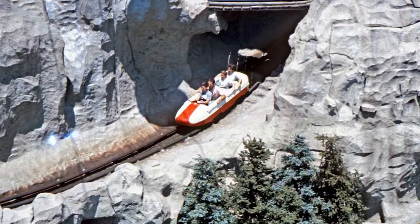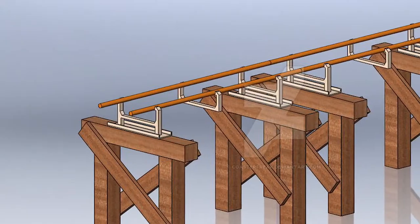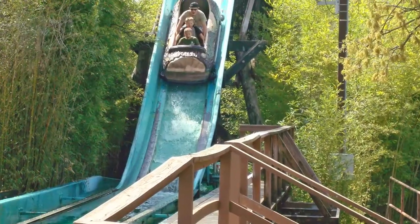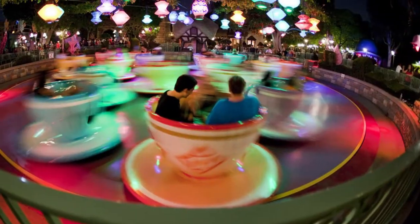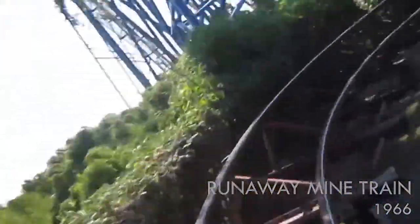The Matterhorn Bobsleds opened to the public in 1959 as the world's first tubular steel tracked roller coaster. The success of this coaster made the Aero name known outside of Disney, and parks across the country wanted in. The company continued to innovate through the 1960s and early 70s, creating log flumes, mine train coasters, and other rides. By the mid-60s, a common phrase in the amusement park industry was "every park has an Aero."